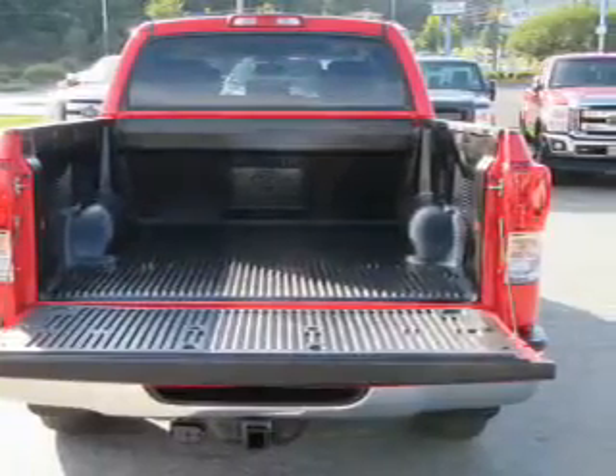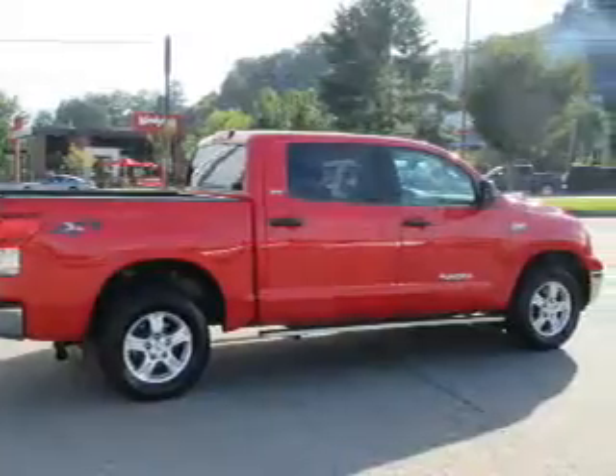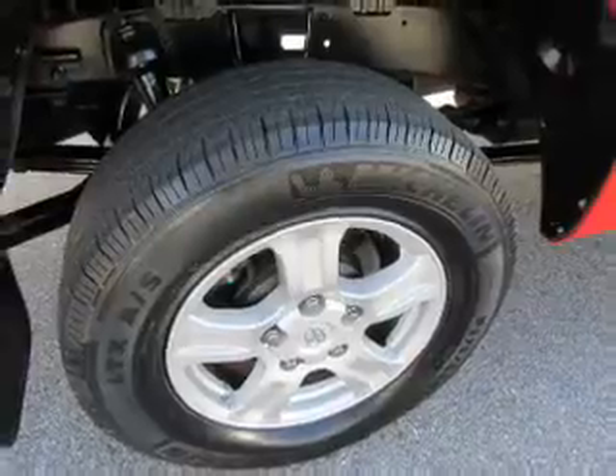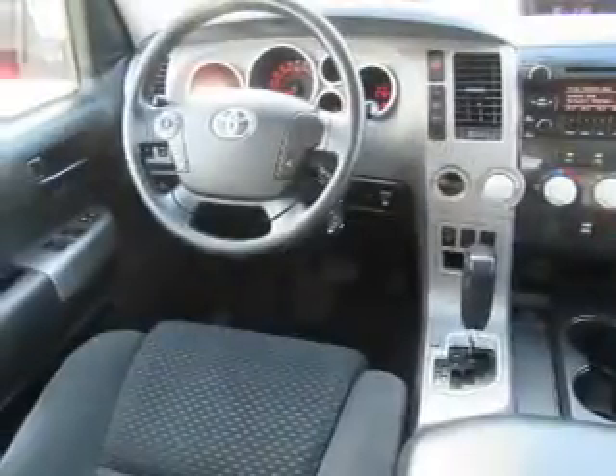Inside you'll find automatic climate control, a backup camera, curtain head airbags, front airbags, side airbags, side impact door beams, child safety locks, cruise control, a trip computer, and child restraint seats.